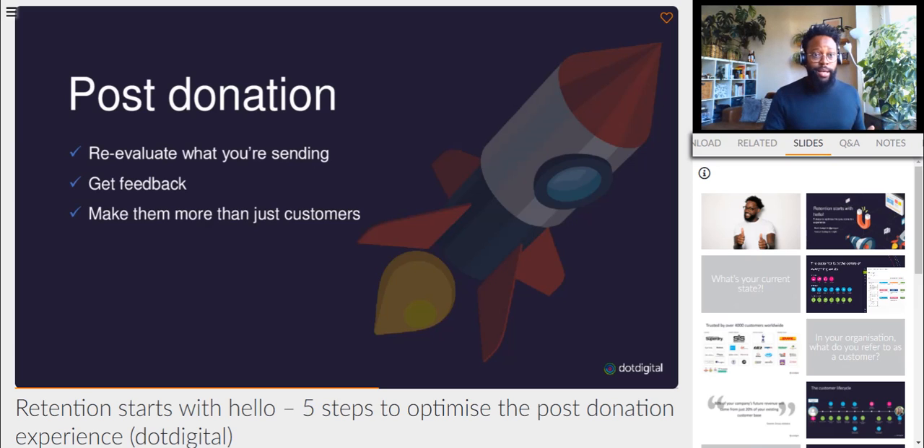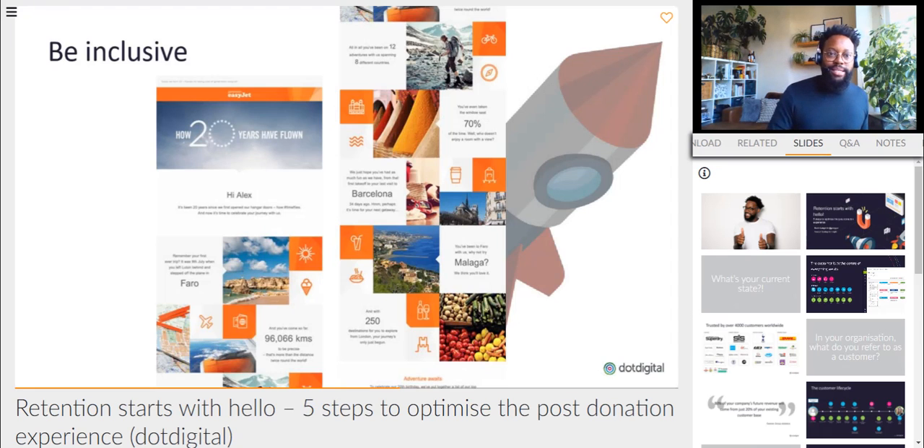We've re-evaluated what we sent, we're getting feedback, but we also want to make them more than just customers. Everyone wants their five seconds of fame — feature people in your content, be inclusive. You've got a cause that they can get behind, so make sure they actually can see that and get behind it. The next example is one I'm not tired of using — it uses all of the data and brings everything together after someone has made a donation. From EasyJet: it's the first place they went on holiday, the next place they should go, the fact that they love to sit in the window seat, and how far they've traveled. The first donation they made, the last donation they made, how much they've raised over this time, and what you could be doing next to help — all of this could be included.